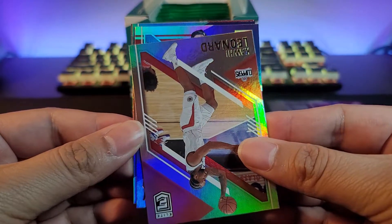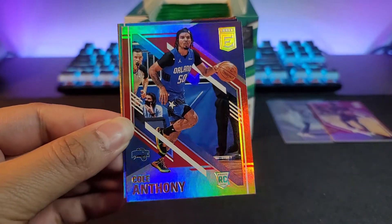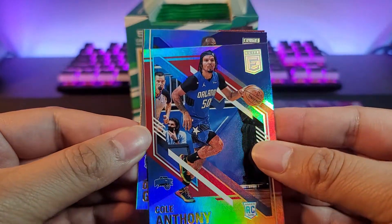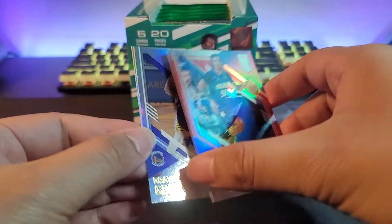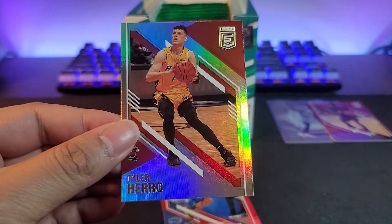We have our first rookie right here — it's Cole Anthony. That's a nice little hit for the Magic. Let's see if it's numbered — it's not numbered, so it's just a parallel. We'll take that for sure. Also Draymond Green and a Tyler Herro.